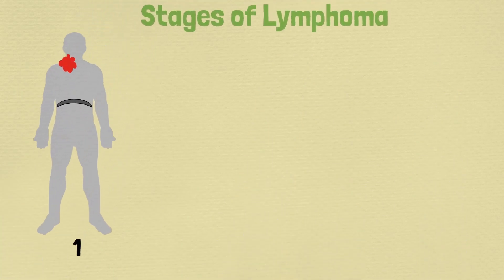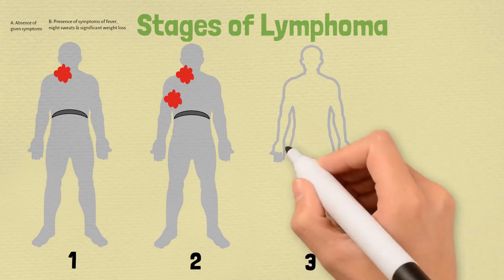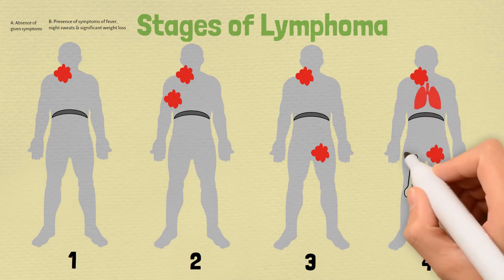Coming back to the stages of lymphoma: in the first stage, only one group of lymph nodes is affected by cancer. In the second stage, more than one group of lymph nodes is affected but only on one side of the diaphragm, either upper or lower. If one or more groups of lymph nodes is affected on both sides of the diaphragm, it is the third stage. In the fourth stage, cancer spreads beyond the lymphatic system to involve organs or bone marrow.